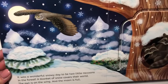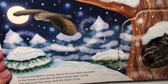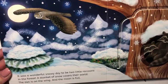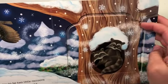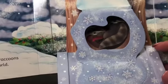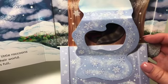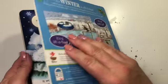It is a wonderful snowy day to be two little raccoons in the forest. A blanket of snow covers their world. The owl is on the wing and the moon is full. Sweet dreams, little raccoons. See you next spring. The end.